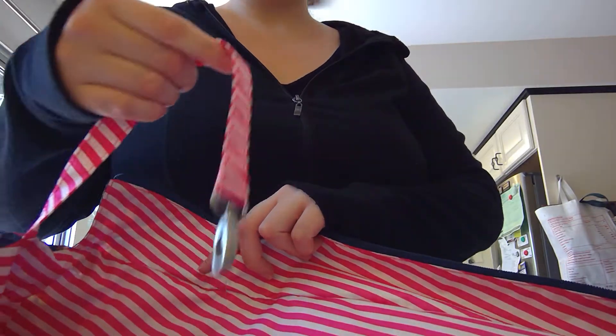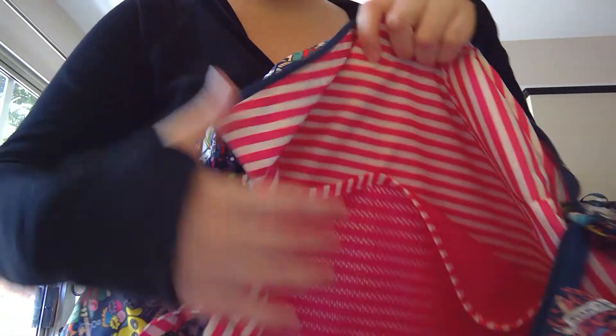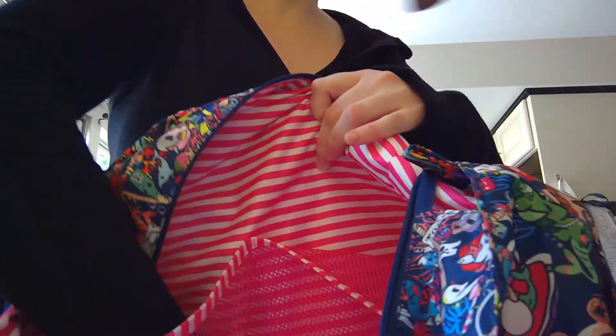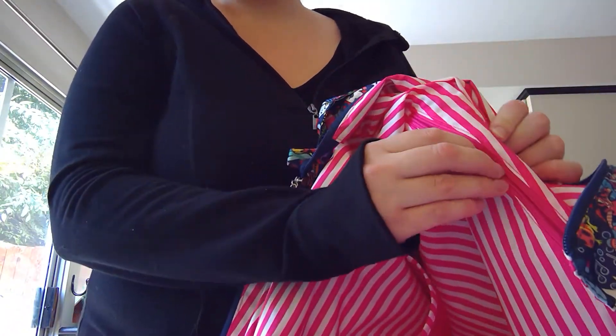On the inside there's a key fob. There are two big mesh pockets right here. And on the other side there is a zip pocket — solid pink inside.